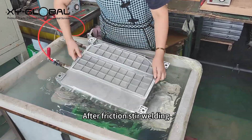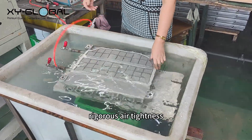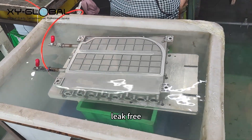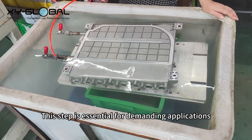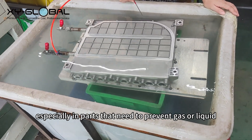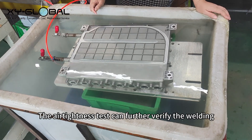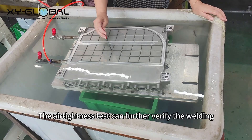After friction stir welding, the product must also undergo rigorous airtightness testing to ensure that the welded joint is completely leak-free. This step is essential for demanding applications, especially in parts that need to prevent gas or liquid leakage.